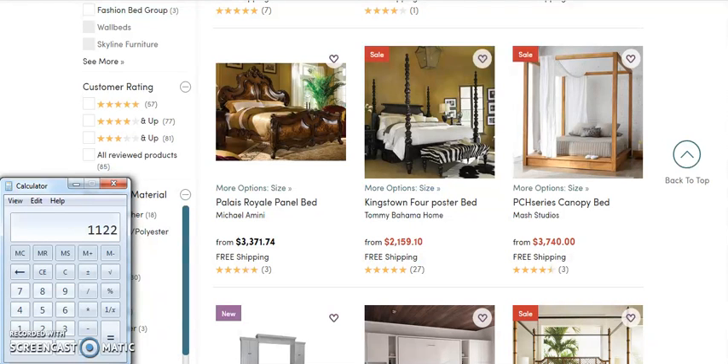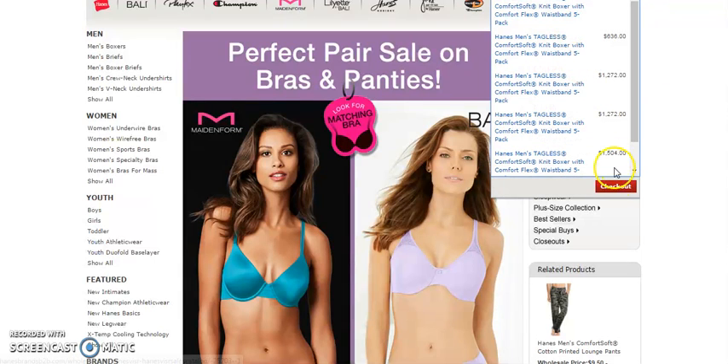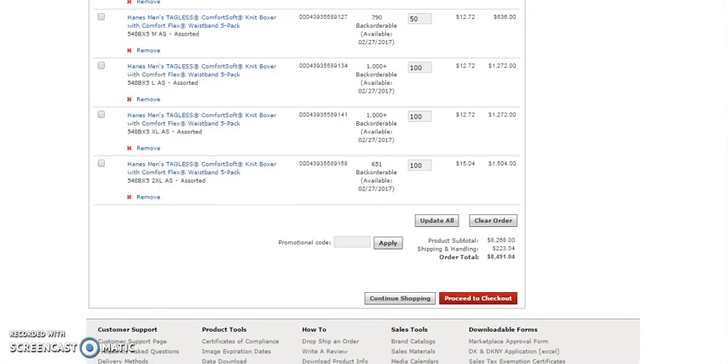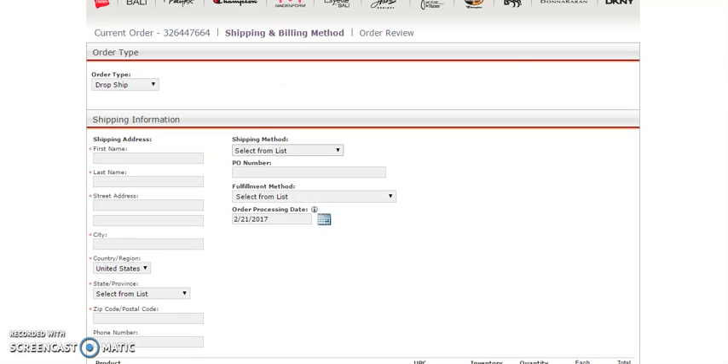I want to show you how easy it is to process a dropshipping order. All we would do is come over here and go to checkout — it's going to take us over here. We hit one button, look it over, here's my total: $8,491. Press one more button — proceed to checkout. Did you see? I pressed two buttons. This is how easy it is to fulfill a dropshipping order, and I didn't have to touch any of the stuff.